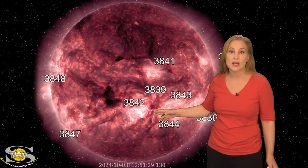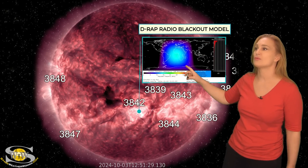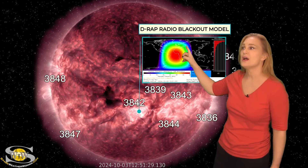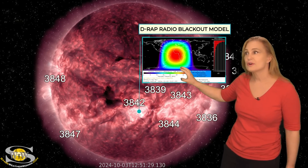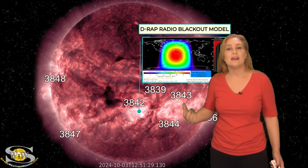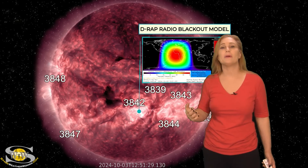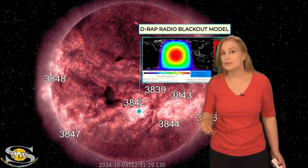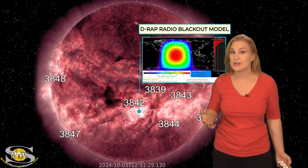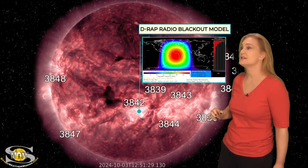This was an X9-class flare, which meant that it gave us a nearly R4-level radio blackout. You can see it right here all over Europe, Africa, and even the eastern seaboard of the Western Hemisphere. This radio blackout actually had a radio burst that went up into the L-band. So GPS users, if you've noticed some issues, that might have been from this X-class flare if you were on the day side of Earth.